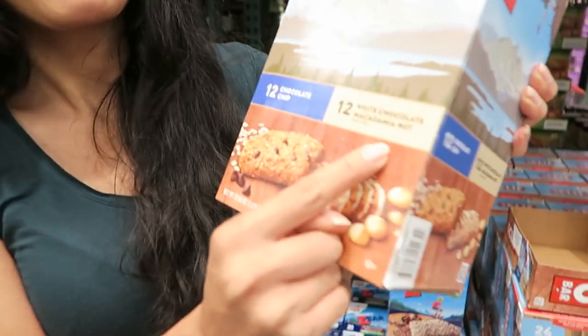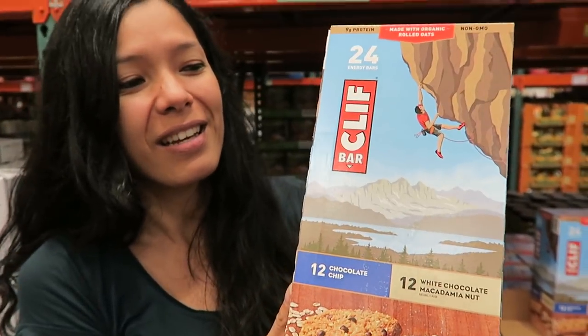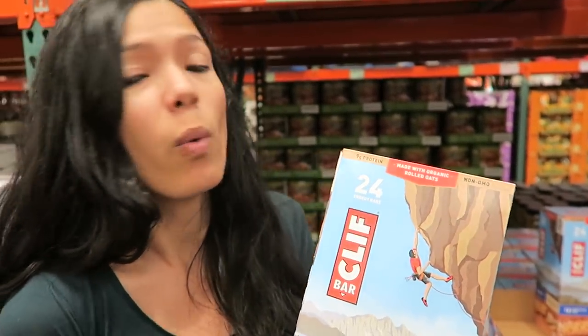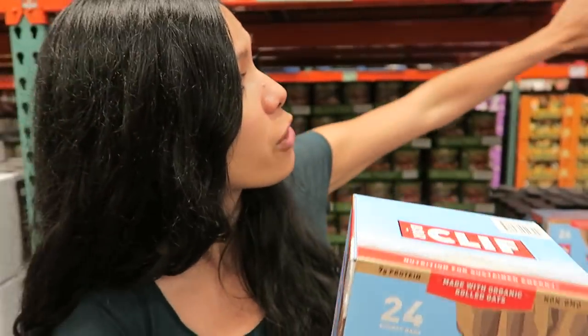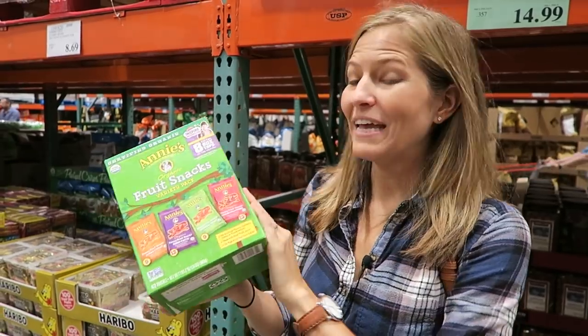Clif Bar is one of my favorite snacks, especially the white chocolate macadamia nut. It's often hard to find white chocolate and this has it, and it's vegan. At a store like Sprouts it would be one dollar each discounted, but here you can get 24 for $20 — less than a dollar each.